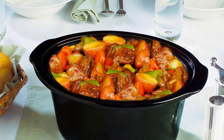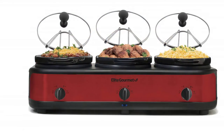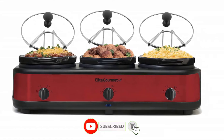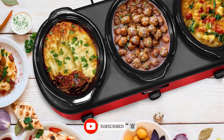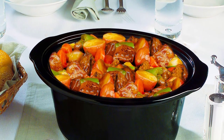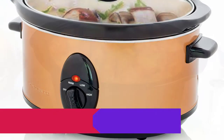The stoneware is removable for easy cleaning. The brushed stainless steel housing looks great on any countertop. Advantages: Easy to clean, Three removable 2.5 QT Oval Stoneware Pots, Tempered glass lids.